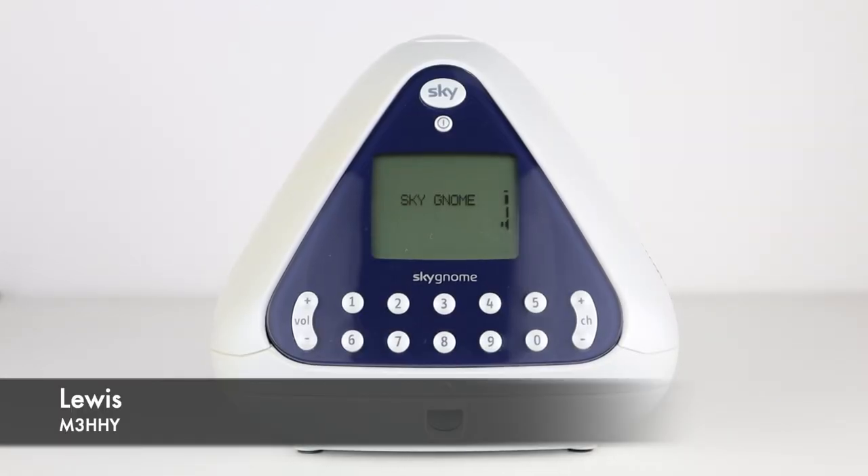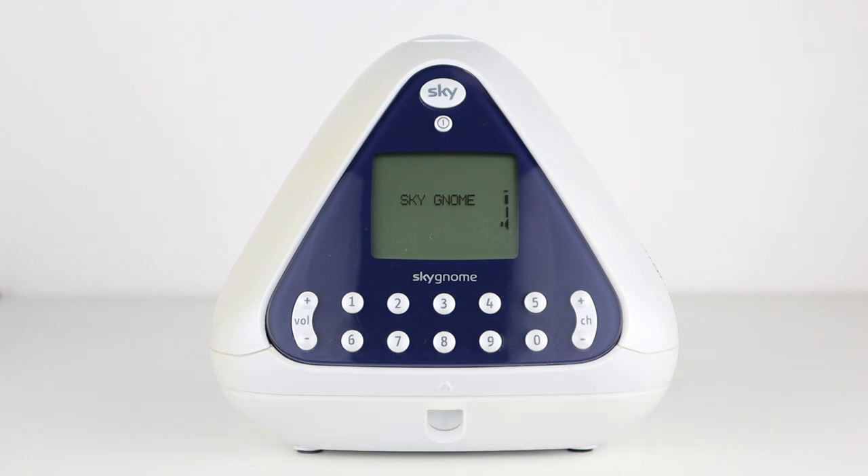Hi guys, welcome back to the channel and thanks for joining me today for another video. In this installment we're going to be looking at an analog, unencrypted and obsolete device that transmits and receives on two bands.